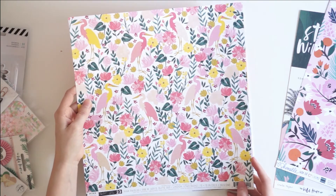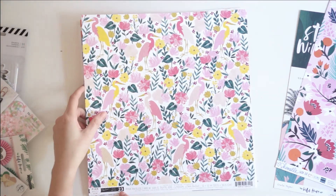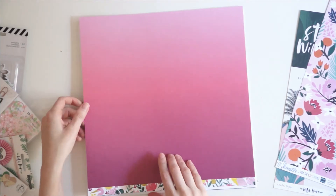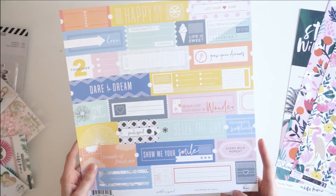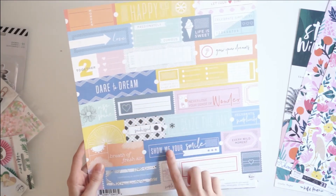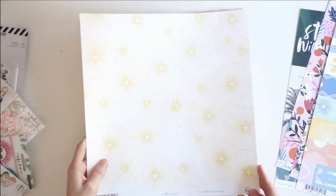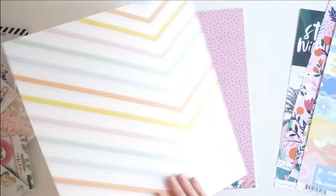Then we've got this floral paper by Pink Paisley — it's the Paige Evans Pick Me Up Collection, paper number 23. It's got really pretty florals and some herons on it, and a really pretty ombre red-purplish-pink on the back. From Pinkfresh Studio, the Simple and Sweet line, we've got the Fresh Air paper — super pretty, tons of little tickets that can be fussy cut out, and a really simple grid on the back with light blue. And again from Pinkfresh Studio, we've got this really pretty citrus pattern from the Simple and Sweet line, and this paper is called Good Things.